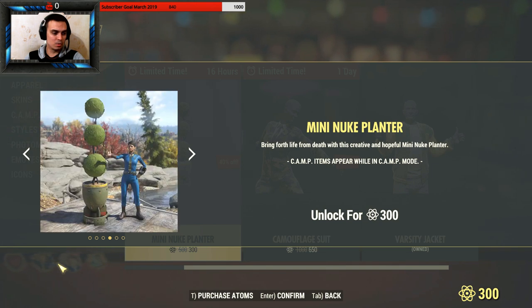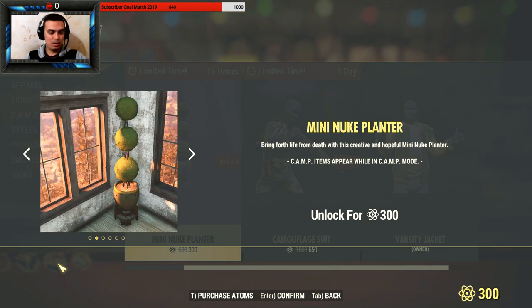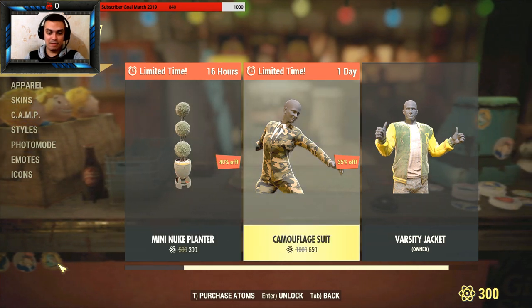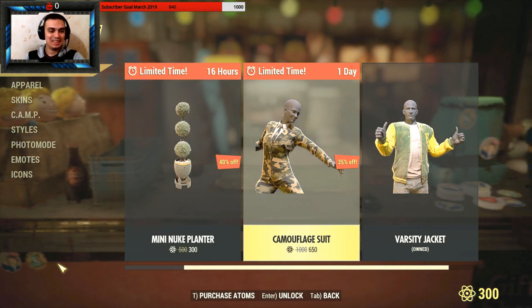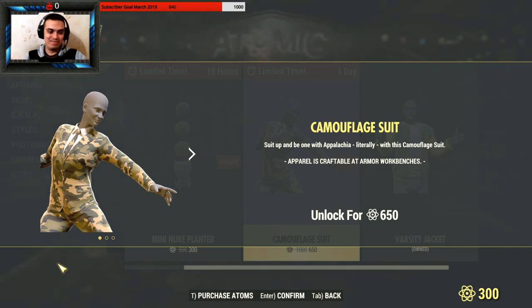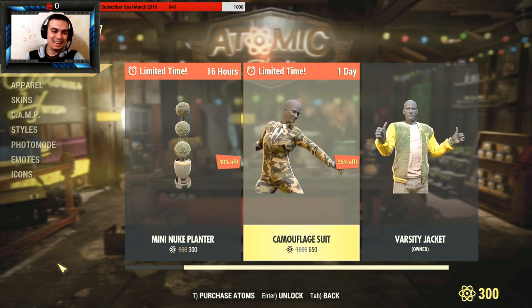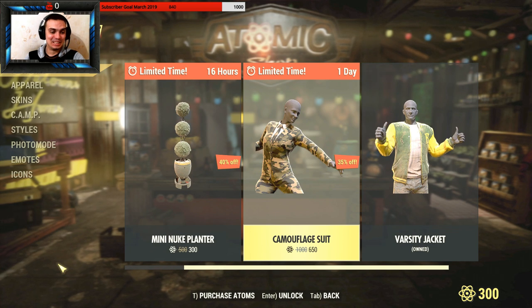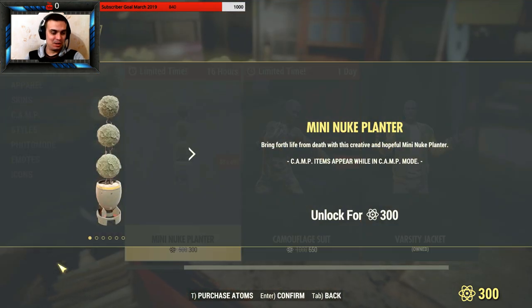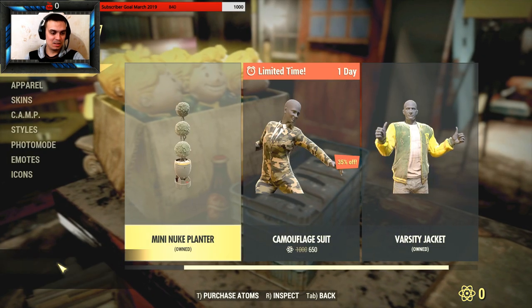That's a pretty big one. For 300 atoms I might even get it — I have exactly 300. I'd probably buy this one for a hundred to be honest, but yeah, I'm definitely gonna get this one right here. Purchase — there we go.